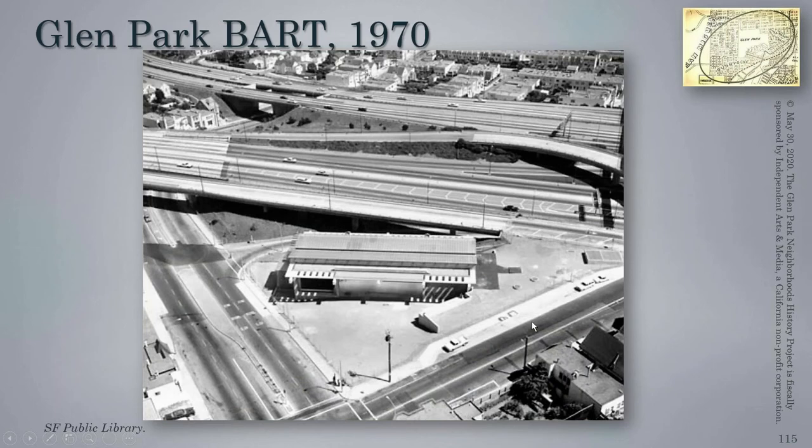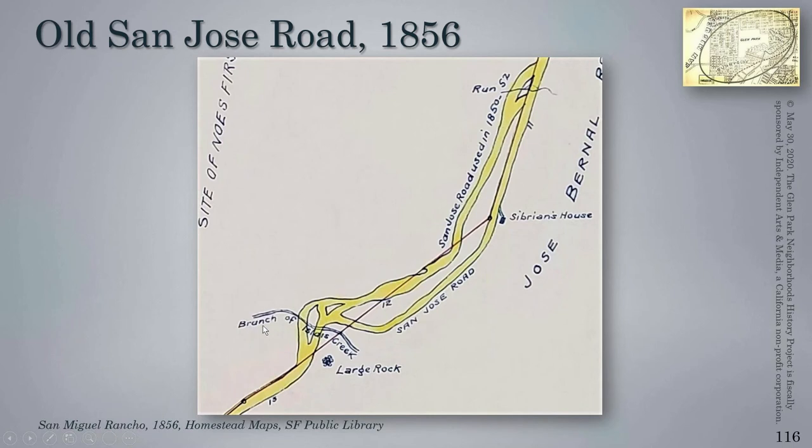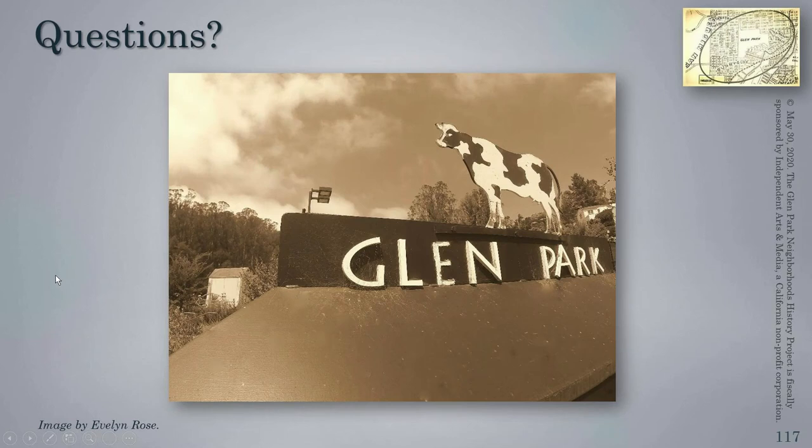Here again we see this idea of a hub: the Glen Park BART station, Diamond and Bosworth with the entrance to Interstate 280, and Alemany and the San Jose crossing coming in — definitely a very busy district, as alluded to in the Jose Noe map from 1856. That is a very fast ramble through the early days of Glen Park Village. Thank you everyone for hanging in there for this, and I'm happy to take any questions.